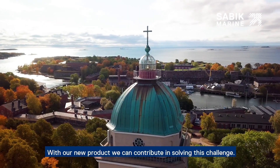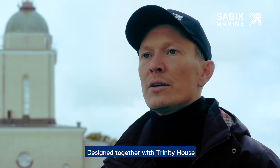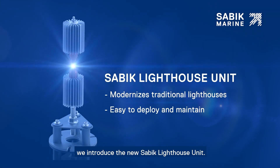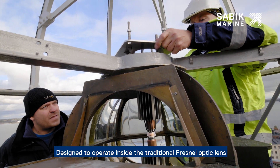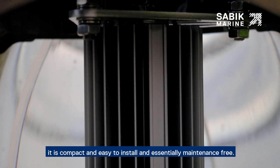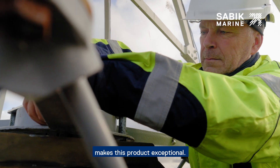With our new products, we can contribute in solving this challenge. Designed together with Trinity House, we introduce the new Sabic lighthouse unit. Designed to operate inside the traditional Fresnel optic lens, it is compact, easy to install, and essentially maintenance free. The state-of-the-art Sabic design and technology makes this product exceptional.